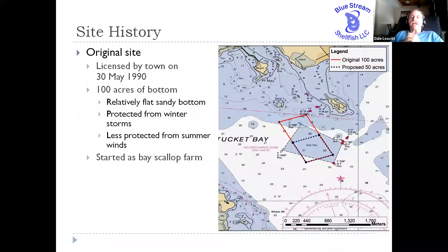This site has actually a long history of aquaculture. It was initially licensed by the town in May of 1990 as a bay scallop farm and represented 100 acres of deep water — about 20 to 25 feet over the bulk of the area. It's a relatively nice, flat, sandy bottom. It's very well protected from the northeast storms in the winter, not so much from the southwest winds in the summer, but overall it looked like a fairly good place to grow shellfish.